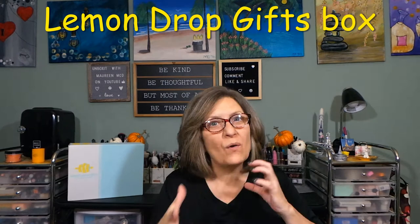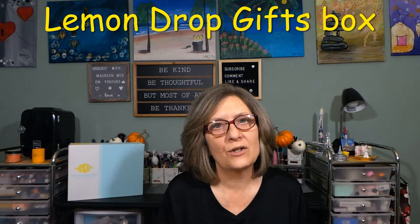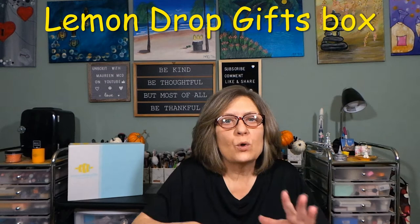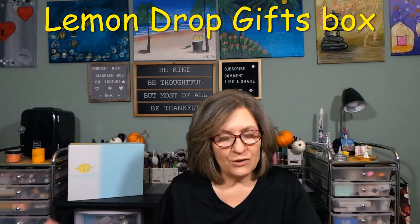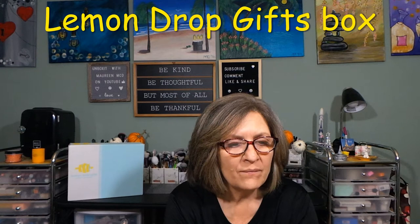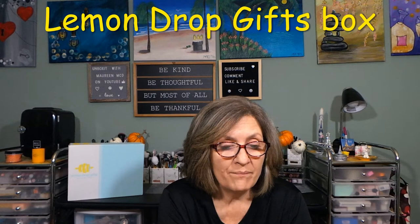I love boxes like this — home decor and handmade crafty boxes are my favorite. I appreciate Lemon Drop for sending this to share with all of you. You can do the Lemon Drop gift or the subscription box — have it delivered to yourself, or sent to grandparents, aunts, sisters, friends, co-workers. Especially now that everybody's working from home, send a little gift.